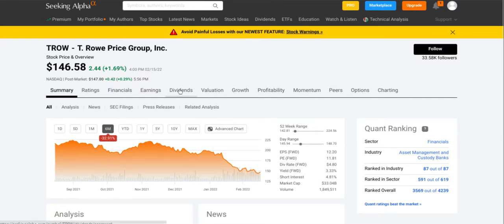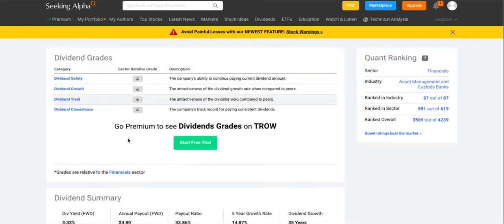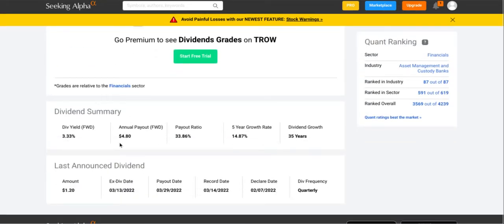Let's hop over to their dividends and see exactly what they are paying out. They have a 3.33% yield at the current rate, with an annual payout of $4.80 per share and a small payout ratio of 33.86%. They have a five-year dividend growth rate of 14.87% and dividend growth for the past 35 years, making them a dividend aristocrat. They pay a quarterly dividend of $1.20. The five-year growth rate of nearly 15% is awesome, and with a small payout ratio there is plenty of room for this dividend to grow.